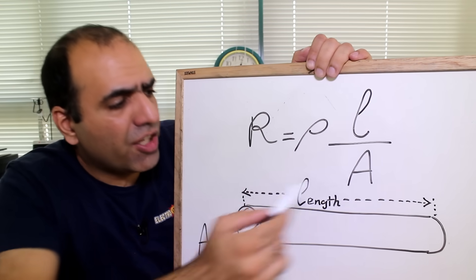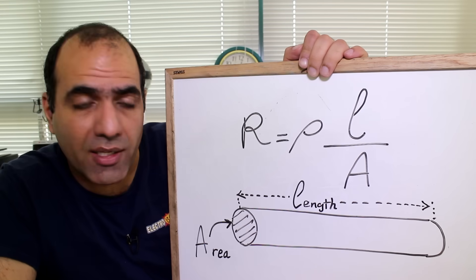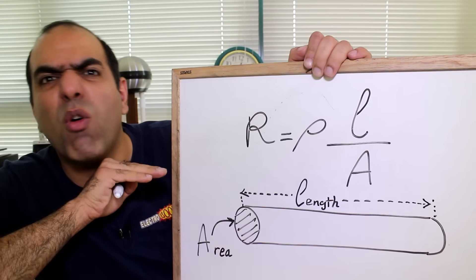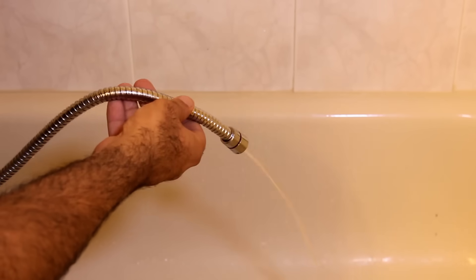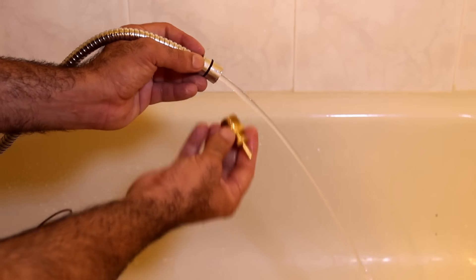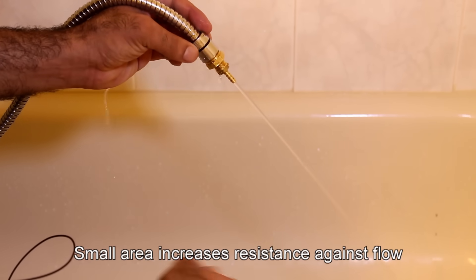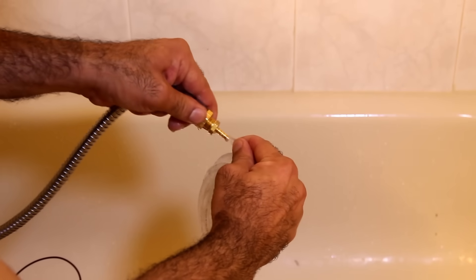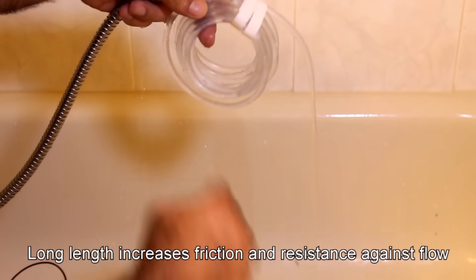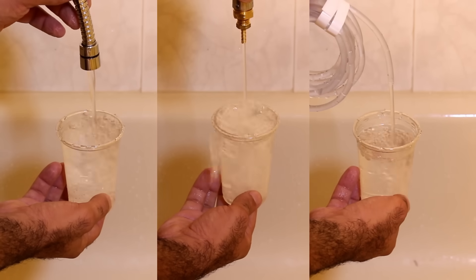And also, the thinner the wire, for the same current the charges have to go faster, which means it's harder and again more resistance. It's like the flow of water — I have a certain pressure and flow from this hose. If I make its output thinner, the water has to flow faster under the same pressure, which is harder. And if I add some length of hose, the flow is even slower as the water overcomes friction against the pipe.